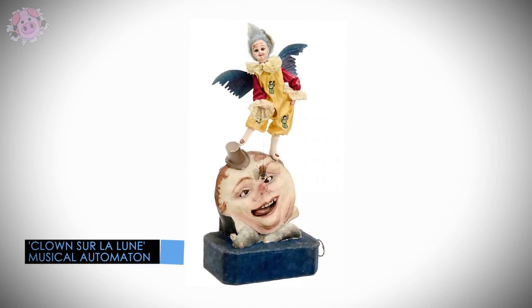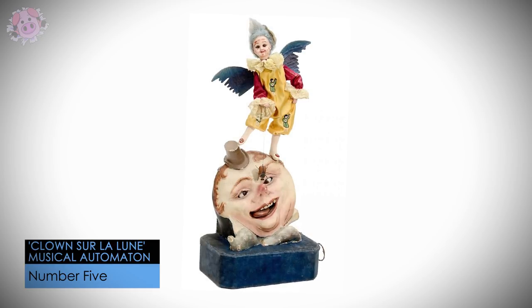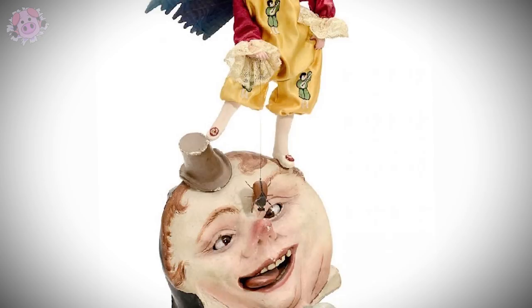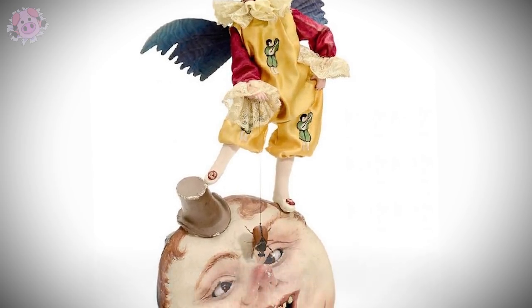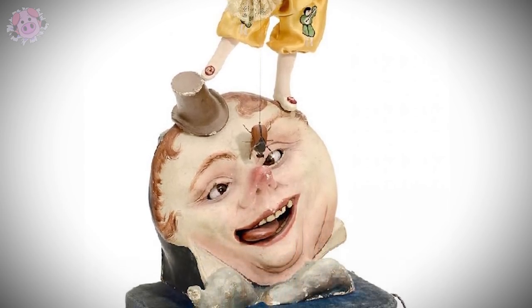This musical automaton by French company Roulet et de Camps dates from the late 19th century and features a winged clown teasing the moon with a beetle on a string. It was one of many automatons of the era to depict the moon with a human face, a popular image which later inspired George Melly's famous silent film Voyage dans la lune in 1902. It was sold by Auction Team Brecker in 2015 for 34,000 euros.